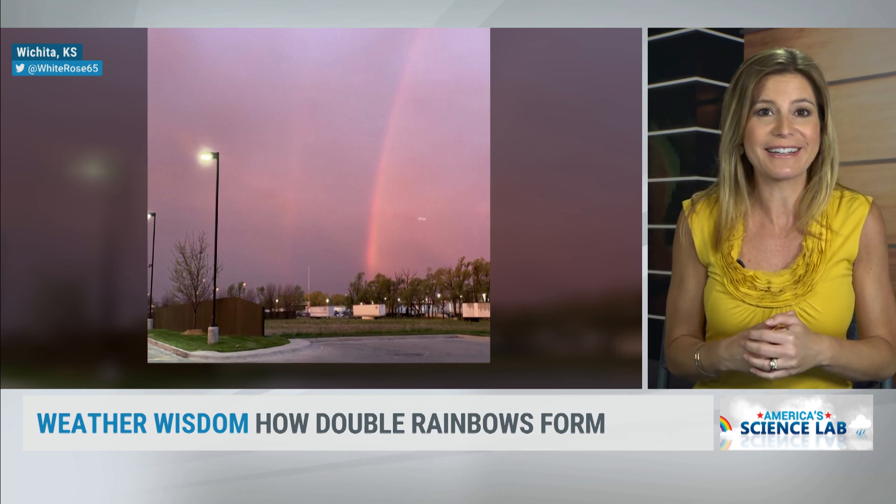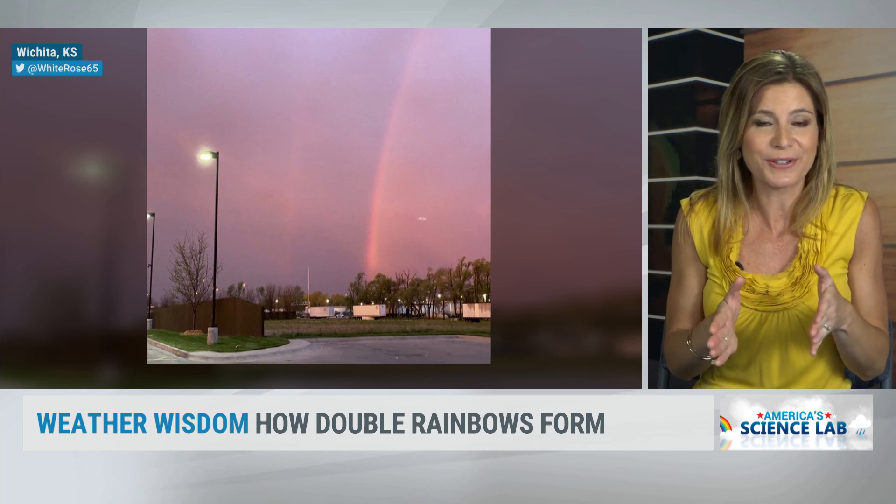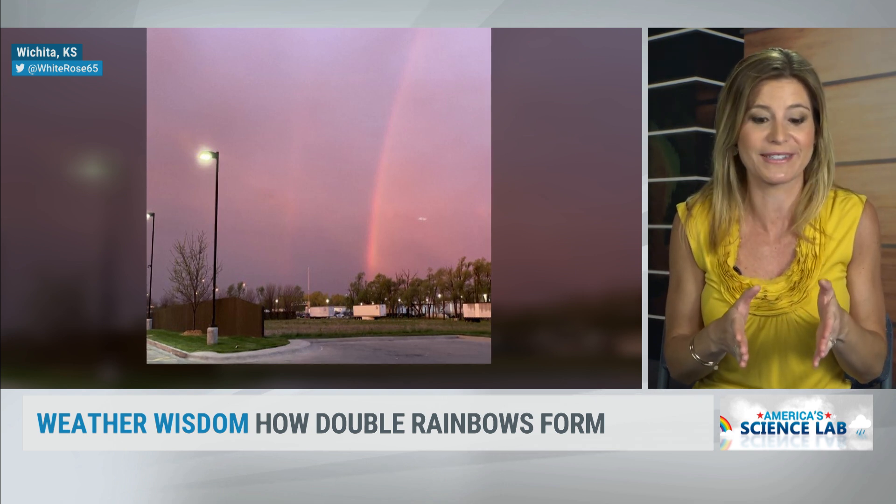Two little tidbits about the secondary rainbow: the colors are reversed, and also that sky in between the first and the second is the darkest part of the sky at that time.